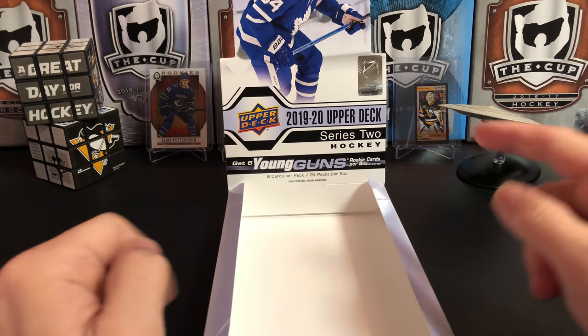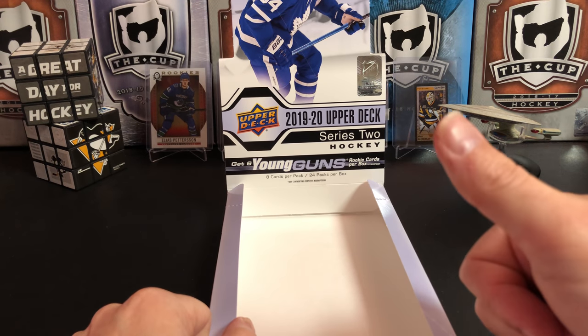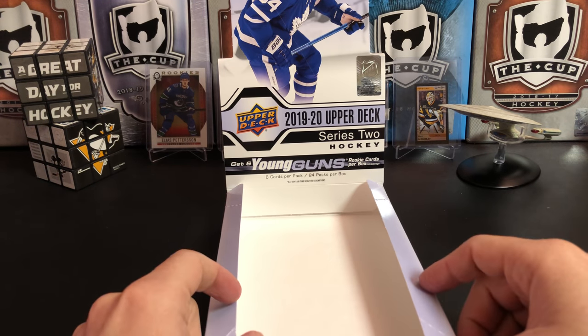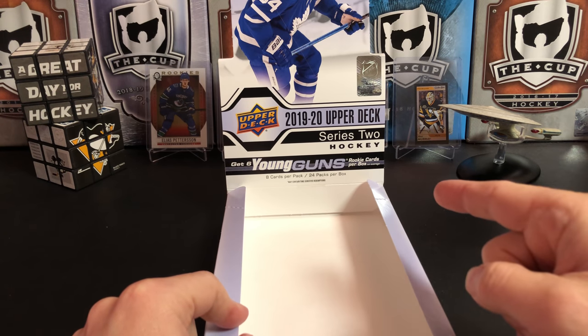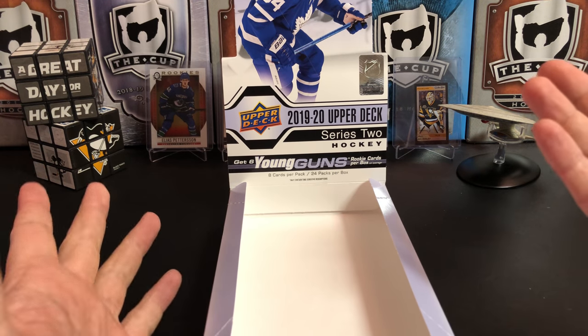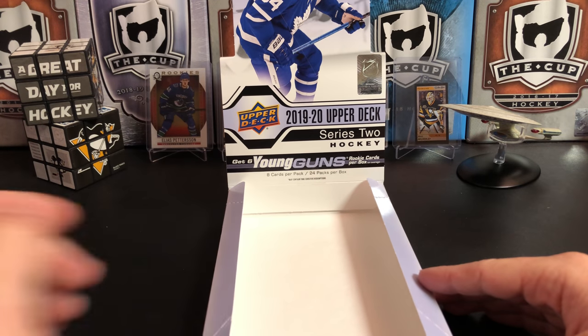And that's it, everybody — that's 2019-20 Upper Deck Series 2 Hockey. If you like this video, please give it a thumbs up. If you like the channel, please hit that subscribe button. Don't forget, if you want to enter the contest, follow the instructions in the description. You'll probably see another box of this from me — I'm not quite done with this yet. But tune in next time. I don't even know what I'm going to open for you, but we'll have something exciting. Thanks for watching, catch you later.